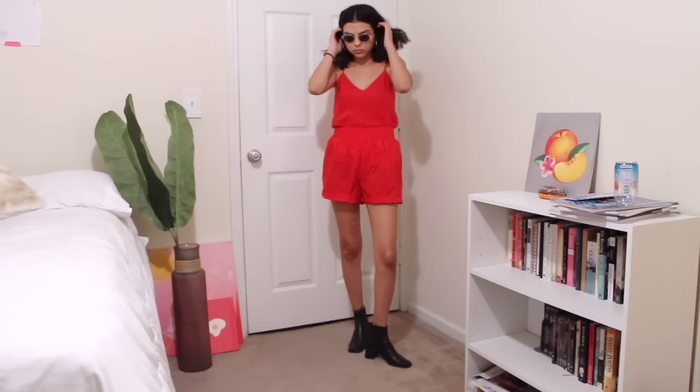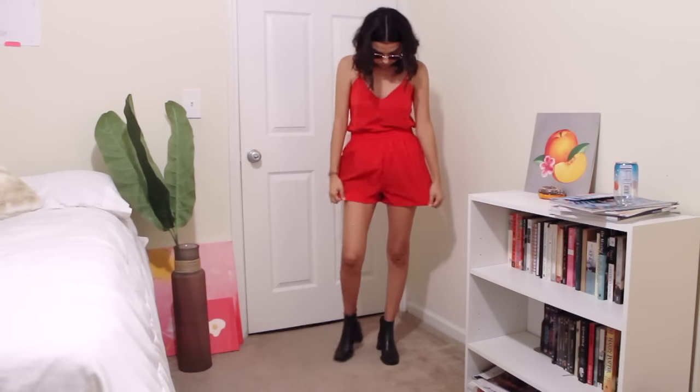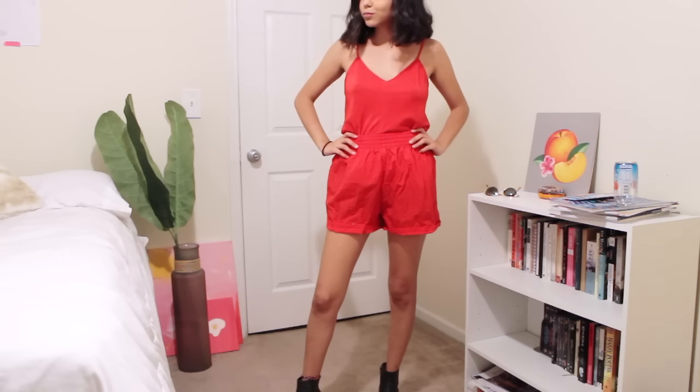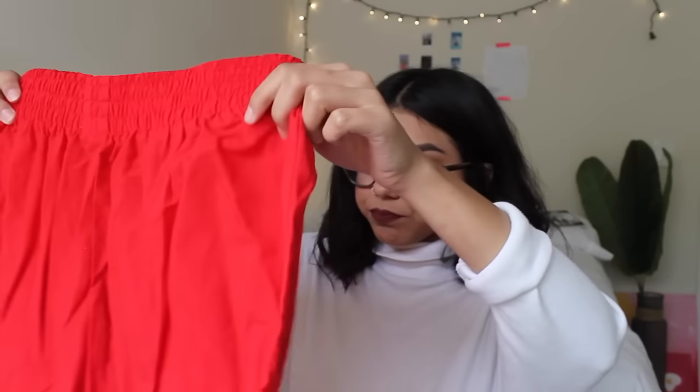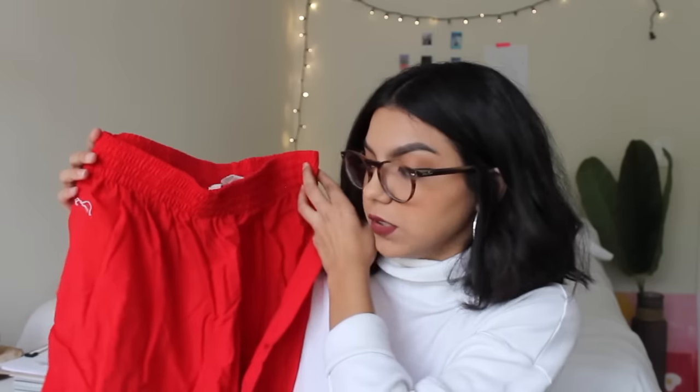I bought some matching shorts to go with that — I bought these red shorts and I'm pretty sure these are like water shorts, but I thought they looked cool. I've actually already worn these and I got a lot of compliments. Red just looks really good on me, so I really like how these fit. These are also like a quarter or 50 cents, so pretty cheap as well.